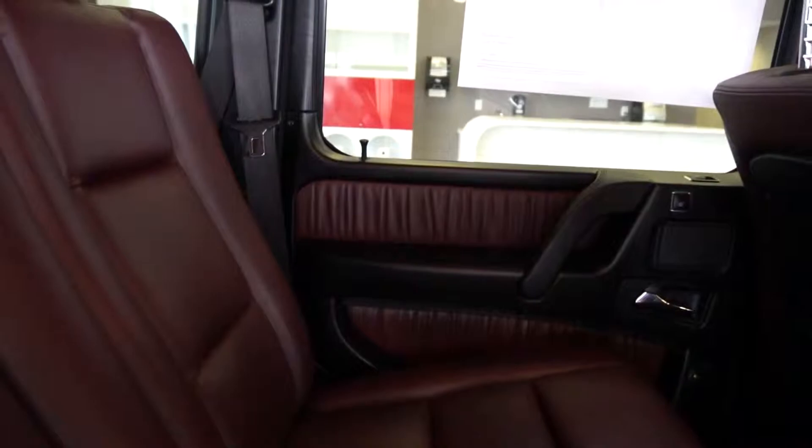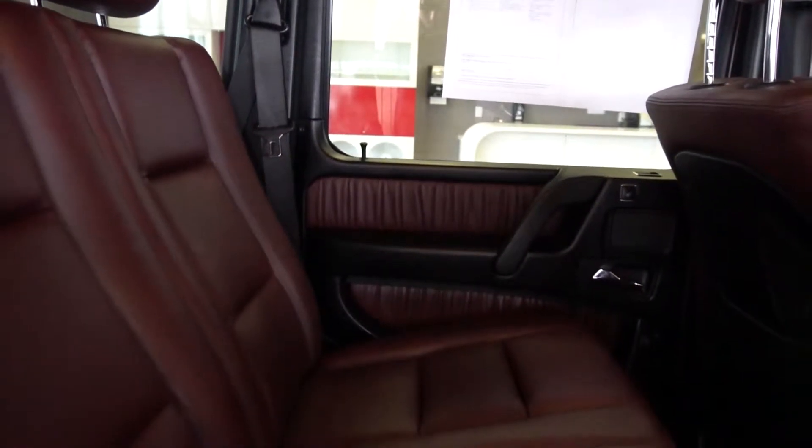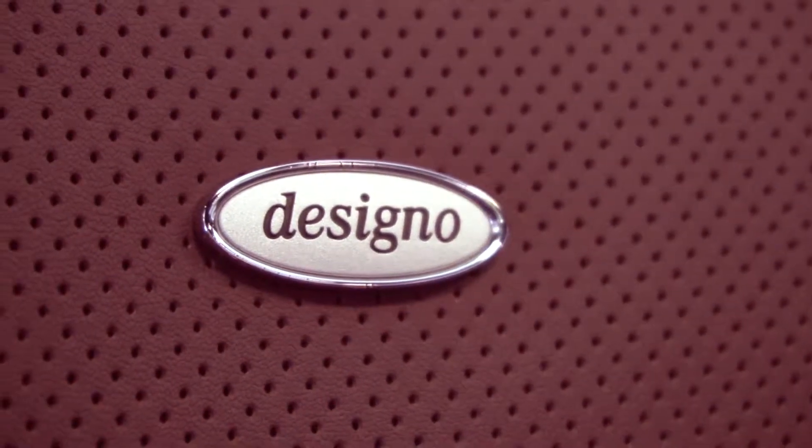Your G-Wagon's back seat has three-point position seat belts in all three places, so this is actually a five-passenger vehicle. The interior color of the G63 is a red raspberry. It's Designo leather, which is your Napa leather.